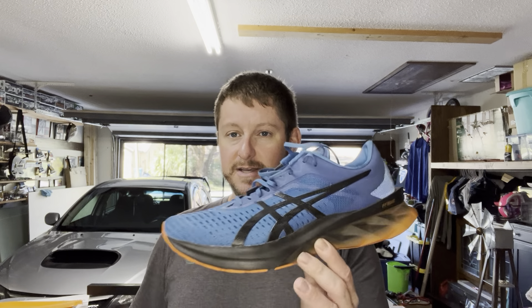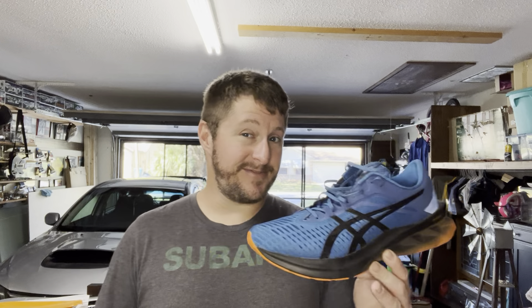Anyways guys, I'm excited about this video. We're doing the 100-mile full review on the Asics Nova Blast Ones. I just finished doing 100 miles in this shoe this morning, and I want to give you my thoughts after 100 miles in this shoe.